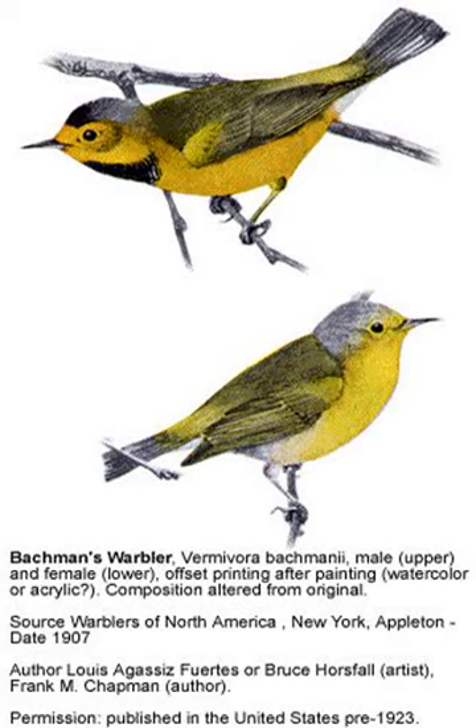It is believed to have once bred as far north as Virginia and south into Georgia. The Gulf Coast breeding habitat is located primarily in central Alabama, though reports from northern Mississippi and Louisiana are known. It breeds north of Alabama along Arkansas's and Missouri's St. Francis River.